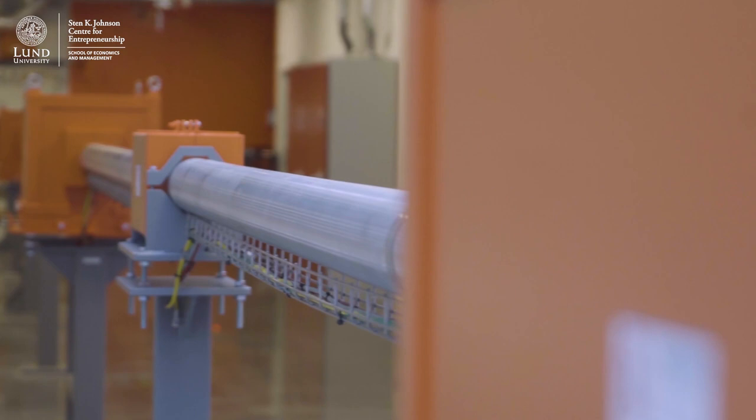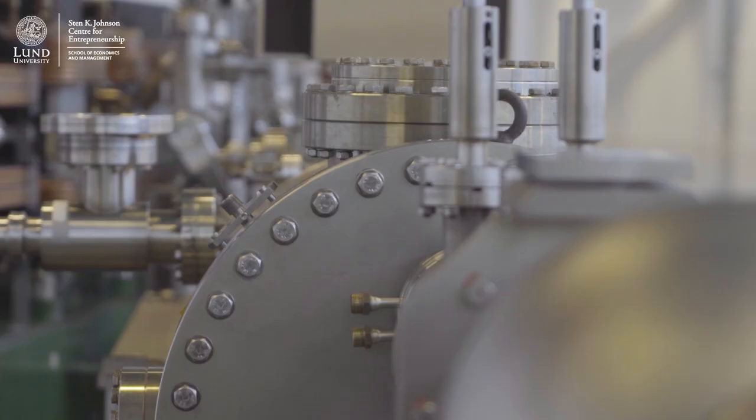MAX IV enables researchers to study atoms and molecules that are only a few tens of a nanometer in diameter, which provides completely new knowledge about the world and how it works. What I find fascinating with MAX IV is the management of the construction process of this facility. In the year 2010, this was all farmland, and six years later the construction was finished at a cost of 6 billion Swedish crowns.